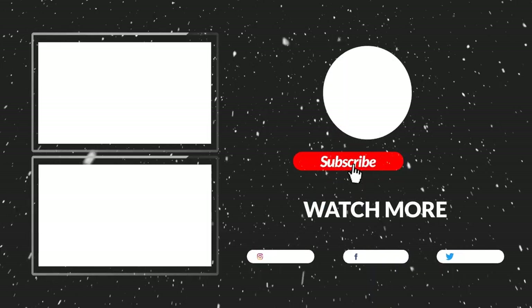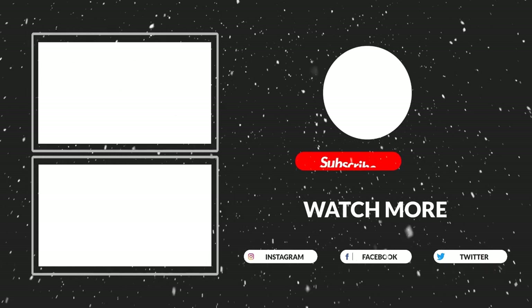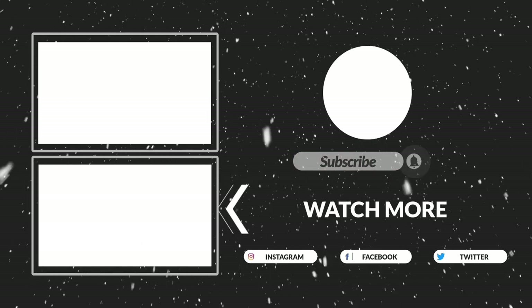Thanks for watching — that's all for now. I hope you liked this video. If this video was helpful to you, please make sure to like, comment, and subscribe. Hope to see you in the next video.